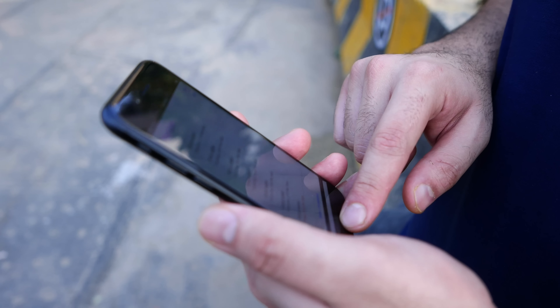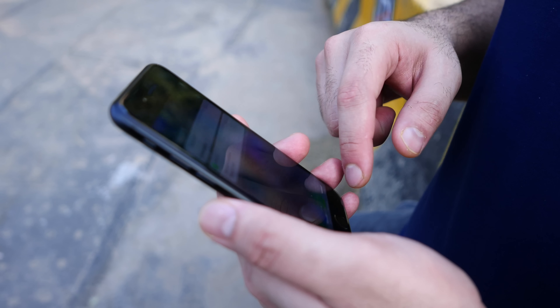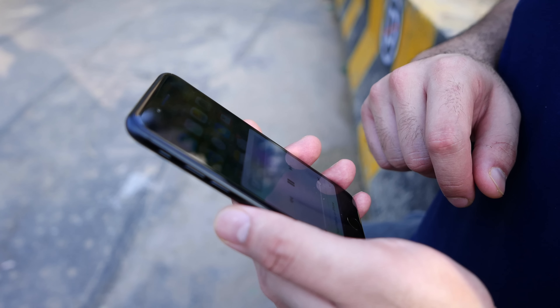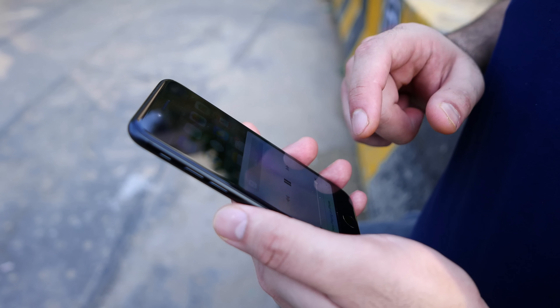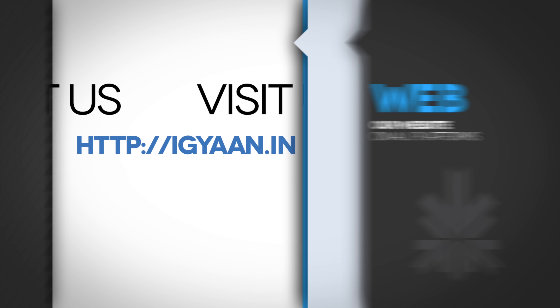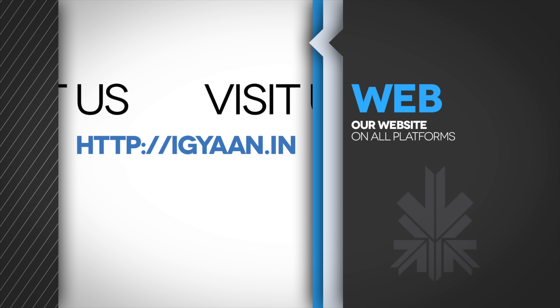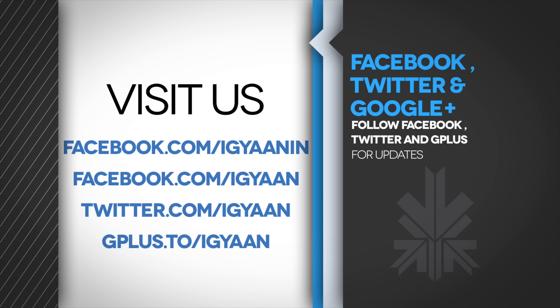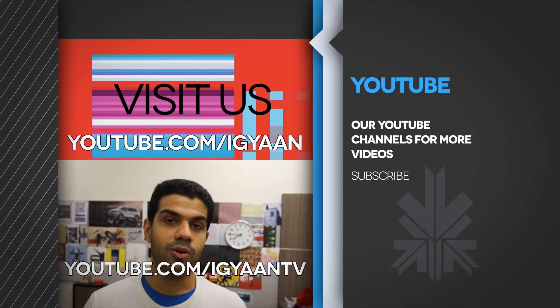If you have further questions, you can visit our full review of the iPhone 7 — the link is in the description below. You can also see image samples and video recordings from the iPhone 7 on iGyan. Catch us on Facebook, Twitter, and Google+. If you liked this video, give it a thumbs up and hit the subscribe button for more videos. Our iPhone 7 Plus review will be out shortly, so stay tuned. My name is Bharat Nagpal — thank you for watching, and I'll see you in the next one.